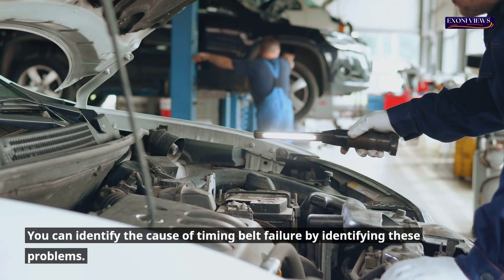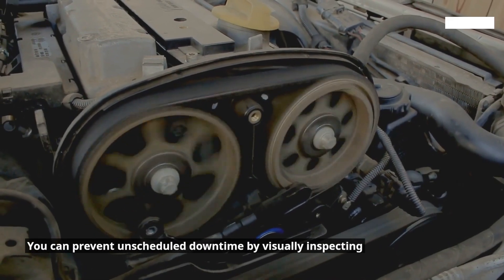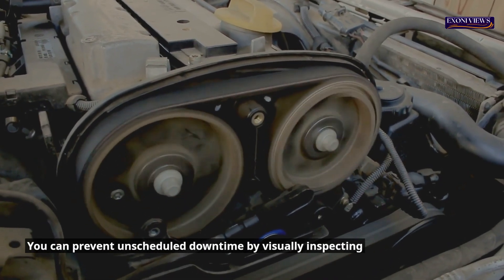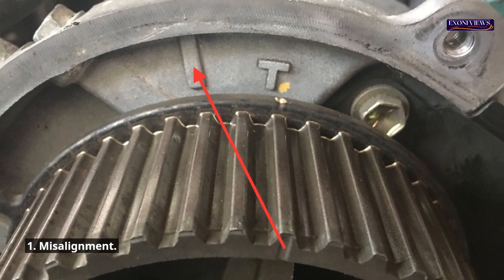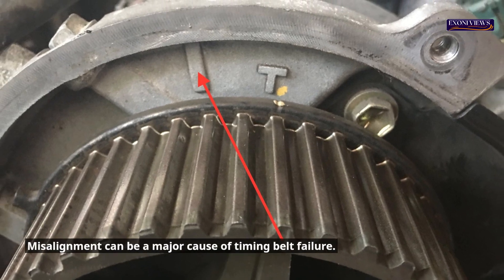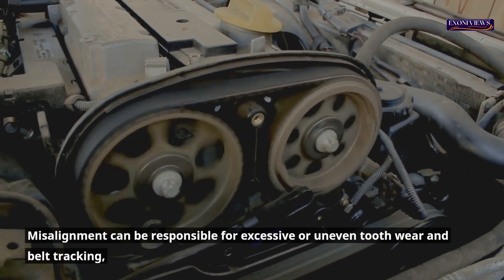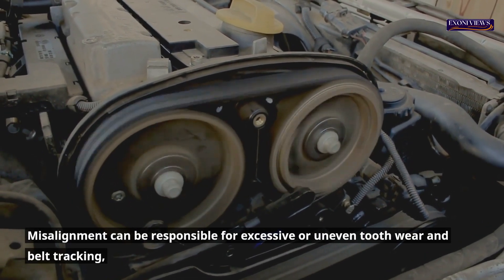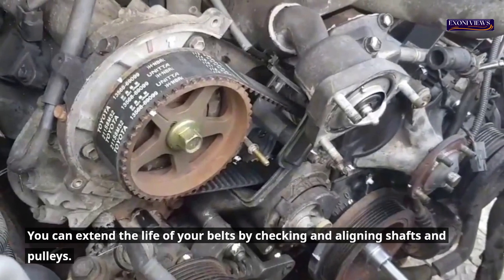Causes of a Bad Timing Belt. You can prevent unscheduled downtime by visually inspecting your timing belt drives to identify these six common failures. 1. Misalignment. Misalignment can be a major cause of timing belt failure — it can be responsible for excessive or uneven tooth wear, belt tracking issues, as well as tensile failure. You can extend the life of your belts by checking and aligning shafts and pulleys.